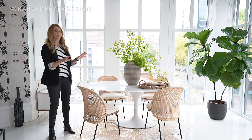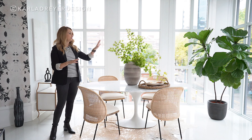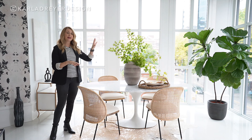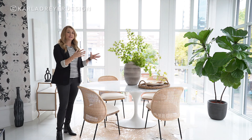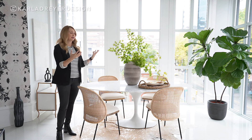We then cleared away the bar cart and instead what we did was add a big tree. We actually had this tree in another area of the home and just moved it over here. It really filled that space and, again, changing up the look to make it feel more natural and bringing the outdoors in.